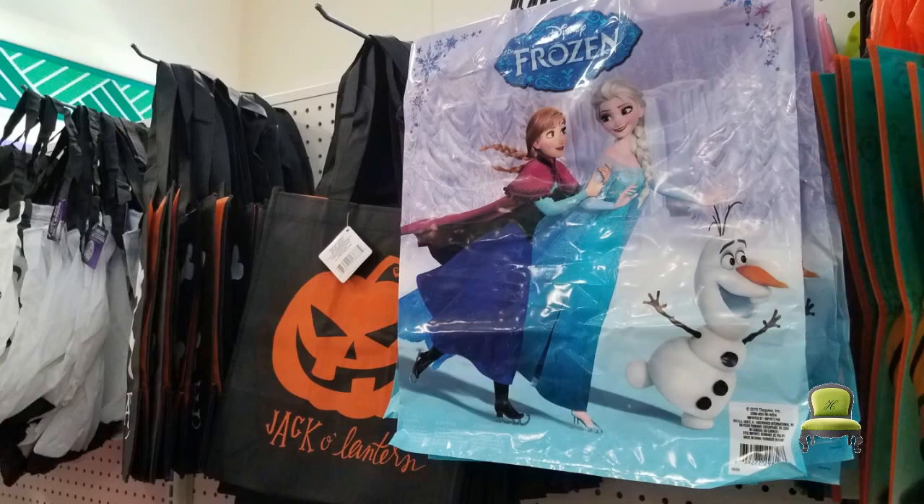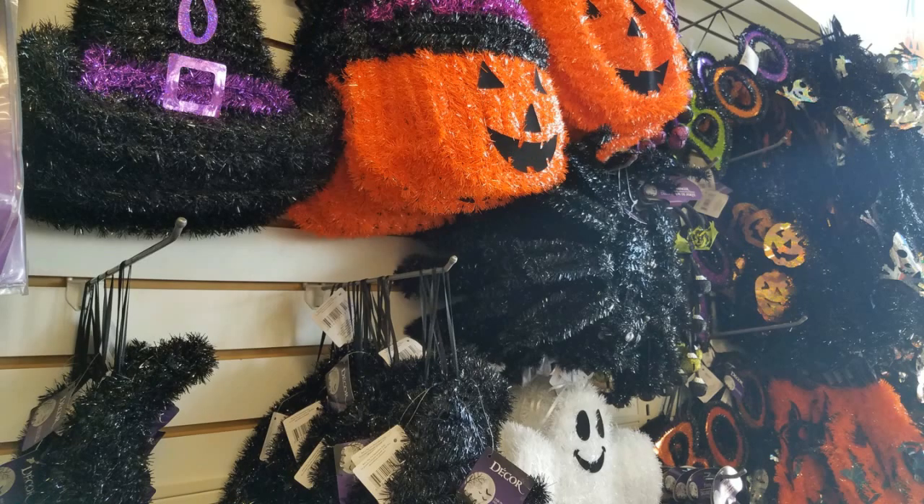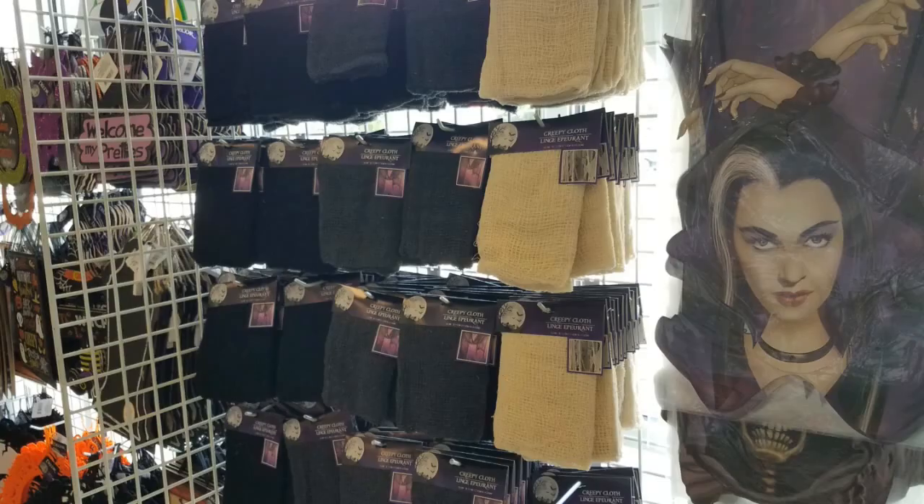Oh yeah, I forgot to tell you about those trick-or-treat bags — and I just love Frozen, I think that's the cutest little movie ever. But isn't this great? Even if you want to make an adult costume, you have all the stuff there to pull one together.